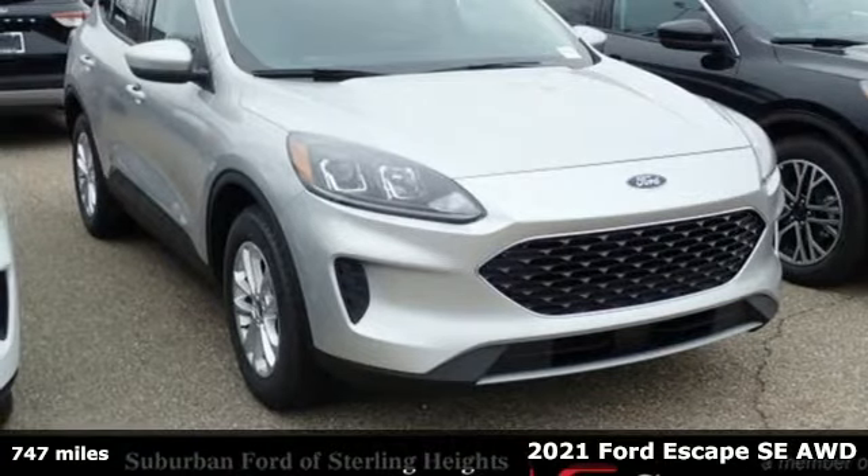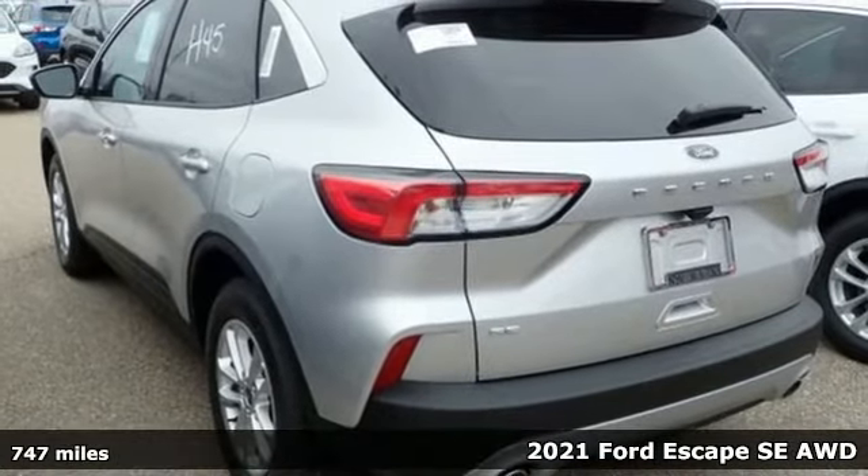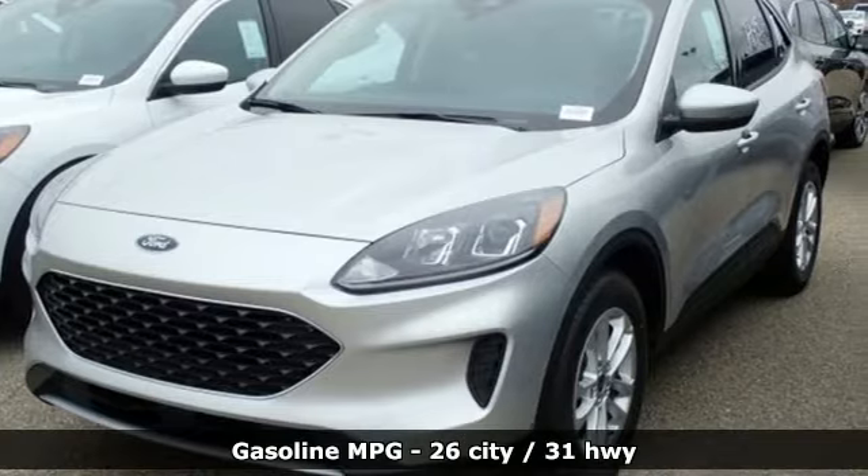It's a new 2021 Ford Escape. Get away every time you get into this Escape. Its amazing ability and maximum cargo configurability makes every trip the perfect journey.